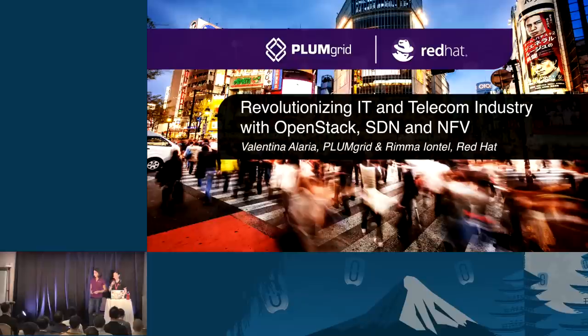Hello, good evening. Thanks for joining us this late in the day. I know we stand between you and the party, so we're going to try to make it entertaining. Tonight we're going to talk about OpenStack, SDN, and NFV — all the three-letter acronyms in one slide. Without further ado, let's jump into the introductions.